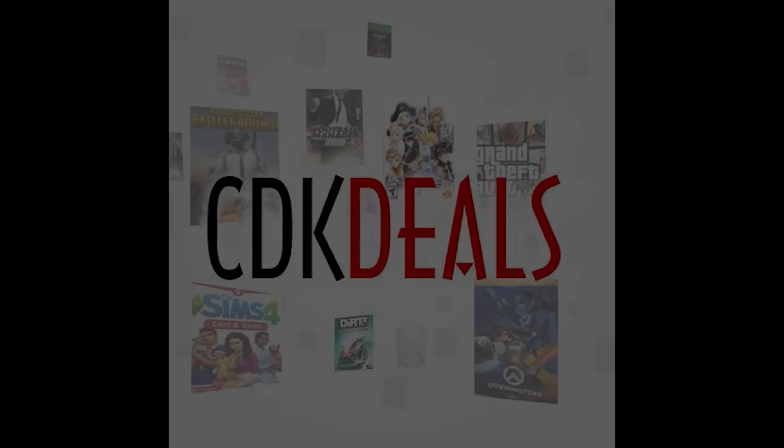Thank you CDK Deals for continuing to support the channel. Hello everyone, I'm Bray O'Thorne. Welcome to System Integrators Weekly.